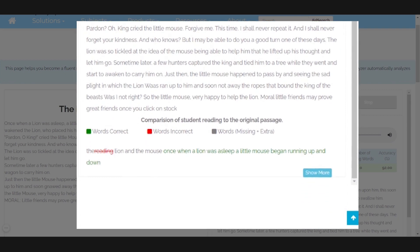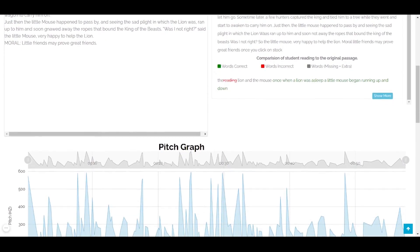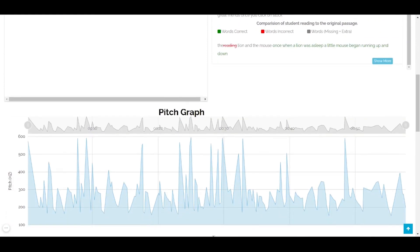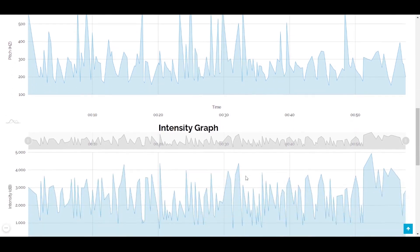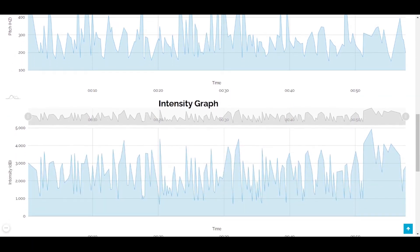Wait! We're not done yet! As you scroll down the page, you'll view some different graphs: the pitch graph and the intensity graph. The pitch graph will show the pitch variations in oral reading text. Hovering the mouse over the graph area shall accurately show the pitch variation for specific words you've read, measured in hertz. Whereas the intensity graph will show how you've emphasized each word while reading. Hovering the mouse over the graph area shall accurately show the intensity variation for specific words you've read, measured in decibel.